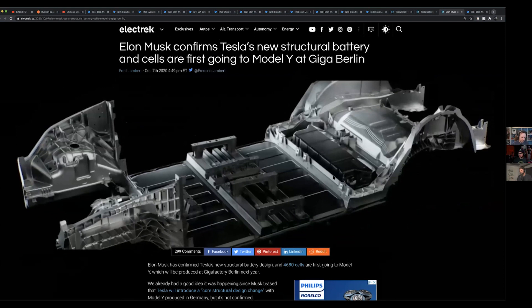If you pull up the article, there was a piece about Elon on Twitter confirming the new structural battery — if you remember back to Battery Day, they're no longer going to have a separate battery pack. It's basically going to be a part of the car, which requires this new casting process that they're doing.